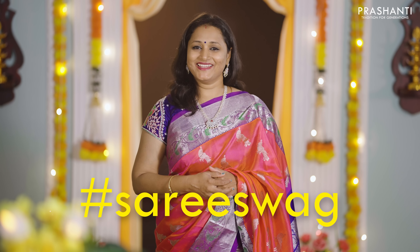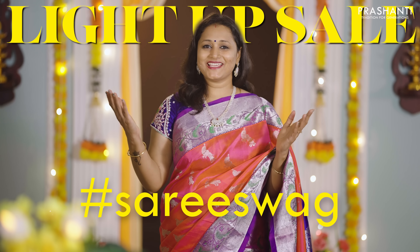Be it Kanjiwarams or our heritage looms, Banarasis or our signature silk cottons — this Deepavali, let's show our swag in a saree. Let the Light-Up Sale begin!